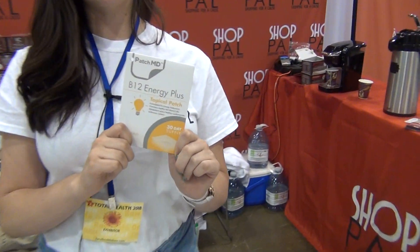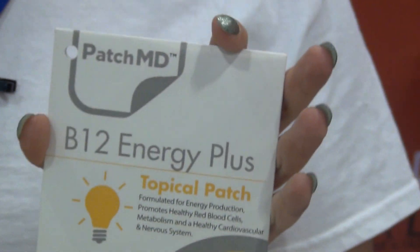The B12 energy patch. This is amazing for a little pick-me-up of energy. So many people are low on their B vitamins, specifically their B12, because B12 is very hard to digest by the stomach. But since it's in patch form, you can bypass the digestive system and let it go right to your bloodstream.